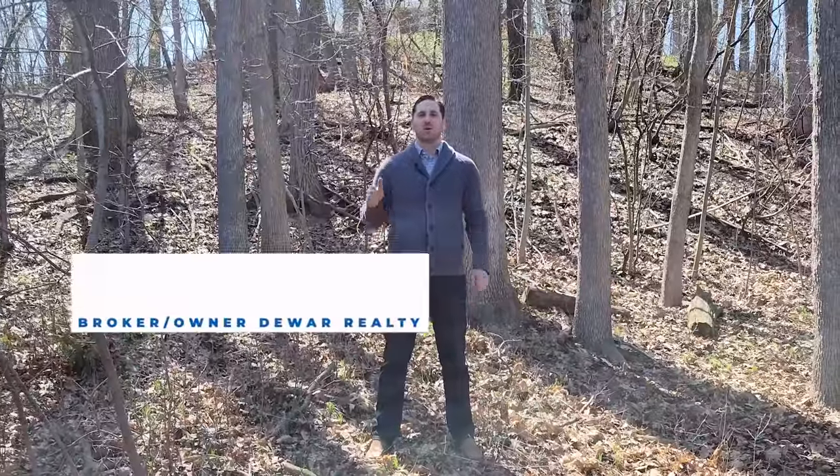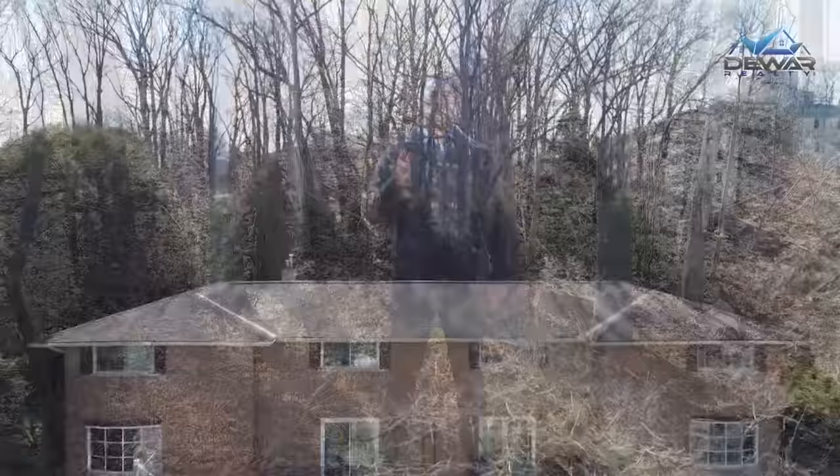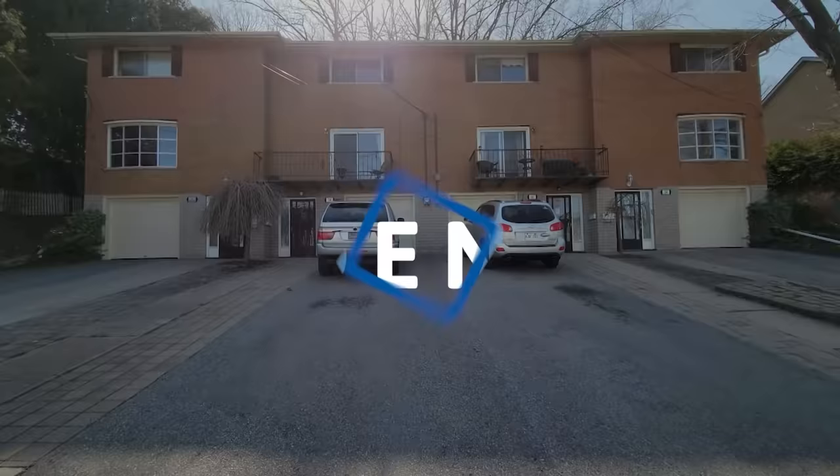I'm Greg Dewar, broker and owner at Dewar Realty, and today I'm bringing you something that is very unique. Located in West Galt, this freehold townhouse has a forest for a backyard. You won't want to miss this opportunity, so be sure to stick around. What was once a fourplex is now four individual townhomes, and one of those homes is available to purchase. Stick around to learn more about 28 Borden Street.